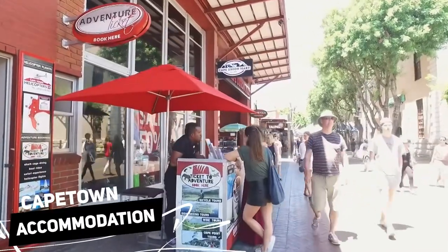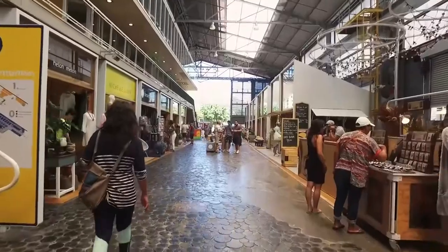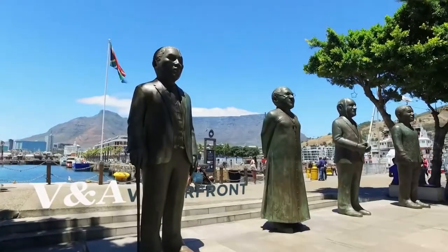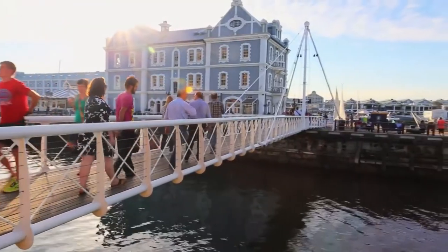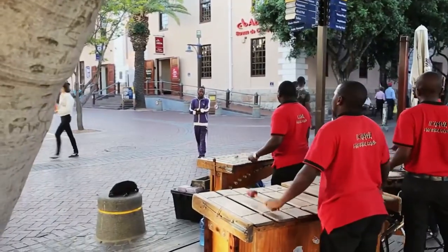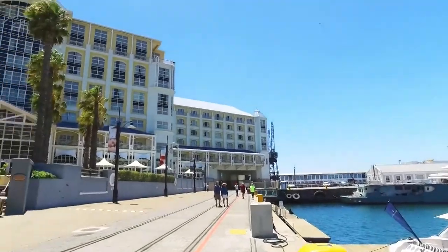Accommodation: It might be challenging to anticipate what to expect when moving to a new city. Although the waterfront is unofficially a neighborhood, it is the center of activity where you can frequently find upscale hotels, restaurants, and bars. You may stroll to tourist attractions, and it is generally safe. It also serves as the primary station for city sightseeing bus lines and is home to the Aquarium and the Robben Island Museum. The lodging in this area is not cheap, but it is always of good quality.